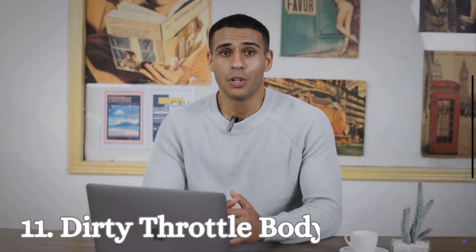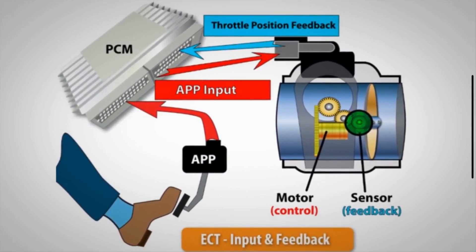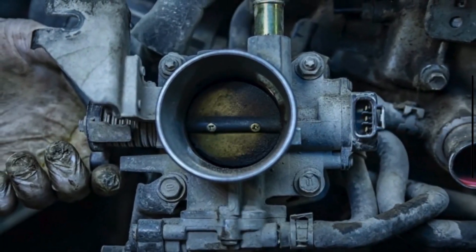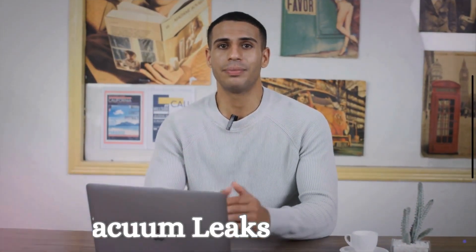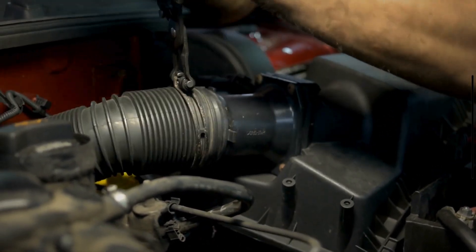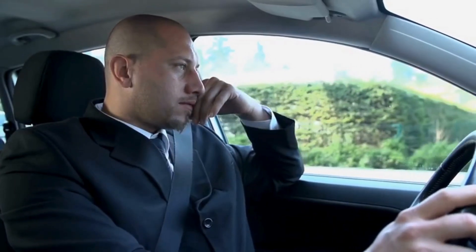Number 11: Dirty Throttle Body. The throttle body controls the amount of air entering the engine. If it becomes dirty or malfunctions, it can affect engine idle speed and performance, leading to stalling. Number 12: Vacuum Leaks. A vacuum leak introduces extra air into the engine, causing the air-fuel mixture to become too lean. This can lead to various performance issues, especially at low speeds or when coming to a stop.